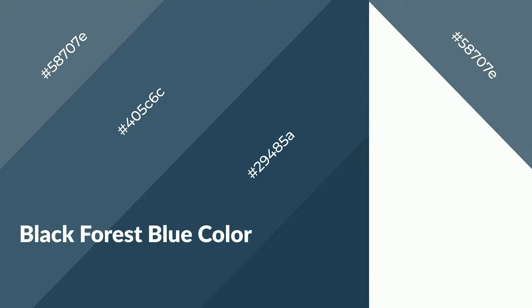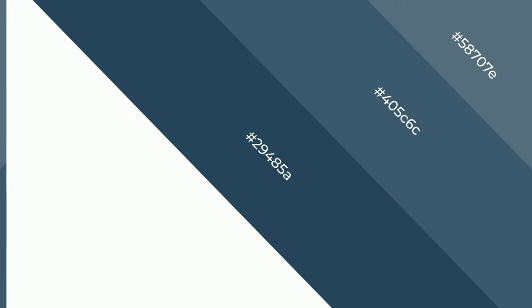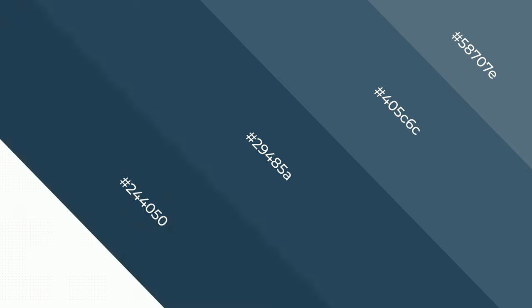Black Forest Blue emits serene, soothing, refreshing, spacious, unwinding, peace and relaxed emotions.